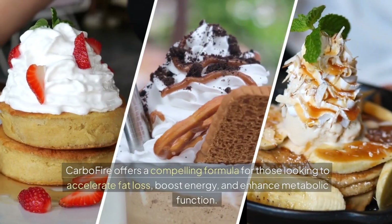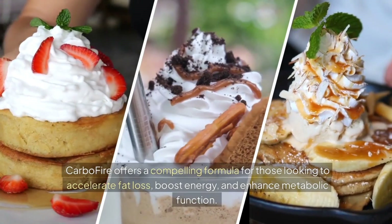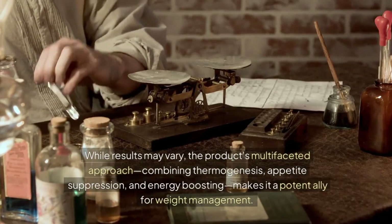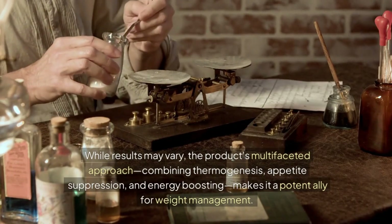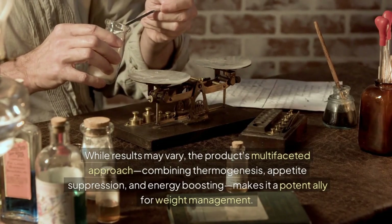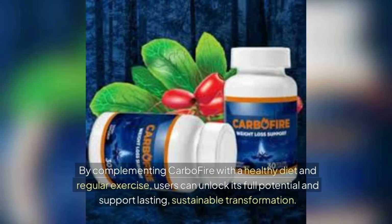CarboFire offers a compelling formula for those looking to accelerate fat loss, boost energy, and enhance metabolic function. Though results may vary, the product's multi-faceted approach — combining thermogenesis, appetite suppression, and energy boosting — makes it a potent ally for weight management. By complementing CarboFire with a healthy diet and regular exercise, users can unlock its full potential and support lasting, sustainable transformation.